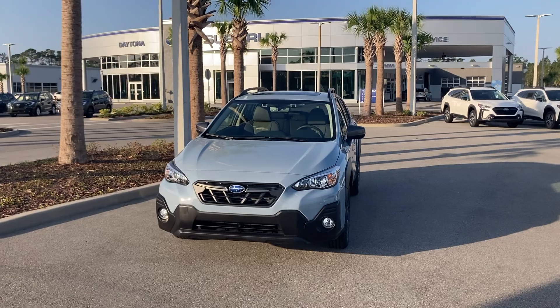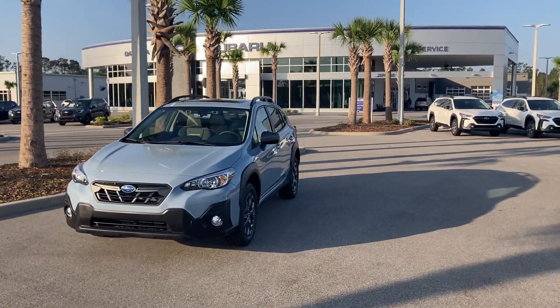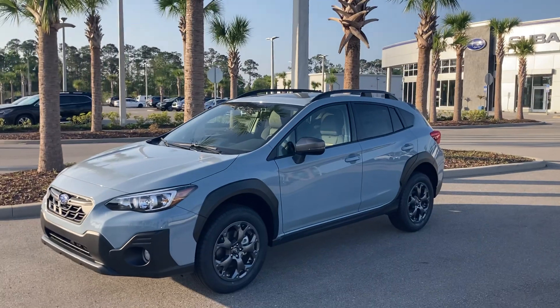Feel free to come on down here and take a test drive at 670 North Tomoka Farms Road, Daytona Beach, Florida, where we will take you out, put you behind the wheel of the car, and have you experience everything that the Subaru brings to the table.